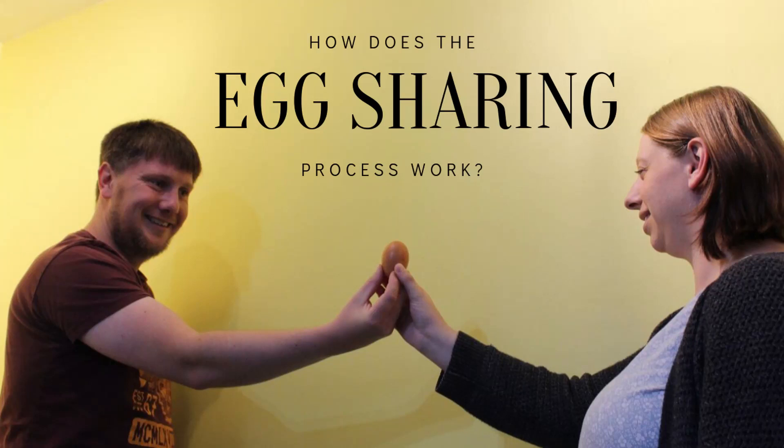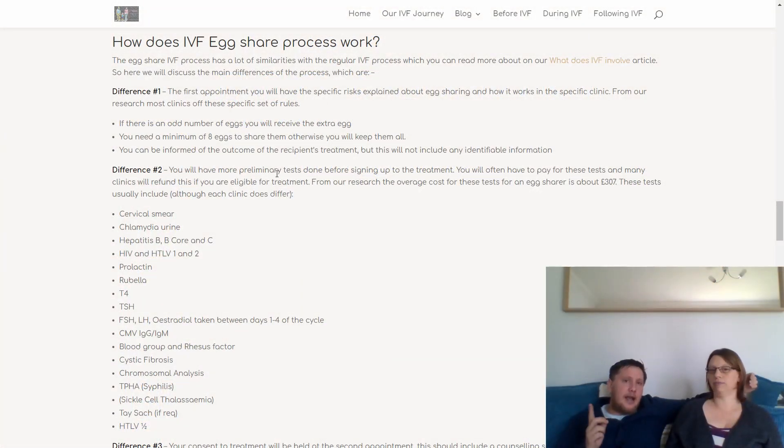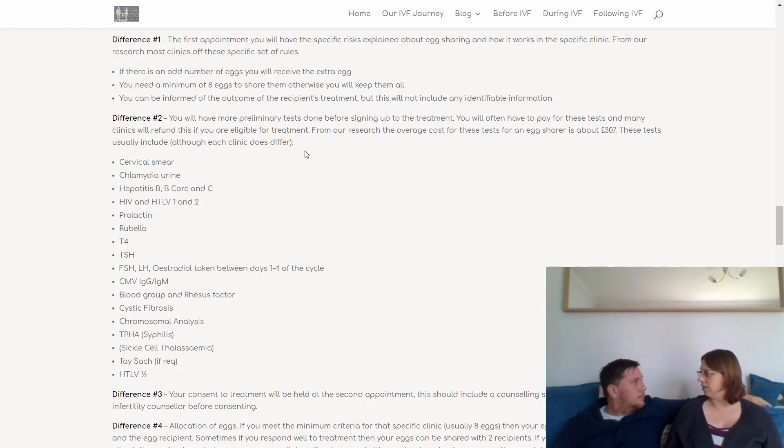How does the IVF process actually work for egg sharing and how does it differ? The actual process doesn't differ hugely. The first difference is about the discussions you'll have — at your first appointment you'll go into a lot more detail about the risks associated with egg sharing and how it specifically works at your clinic. They'll give you their exact rules, for instance what they'll do if there's an odd number of eggs — in most cases you get the extra one — and what the minimum is. A lot of clinics set the minimum at eight.